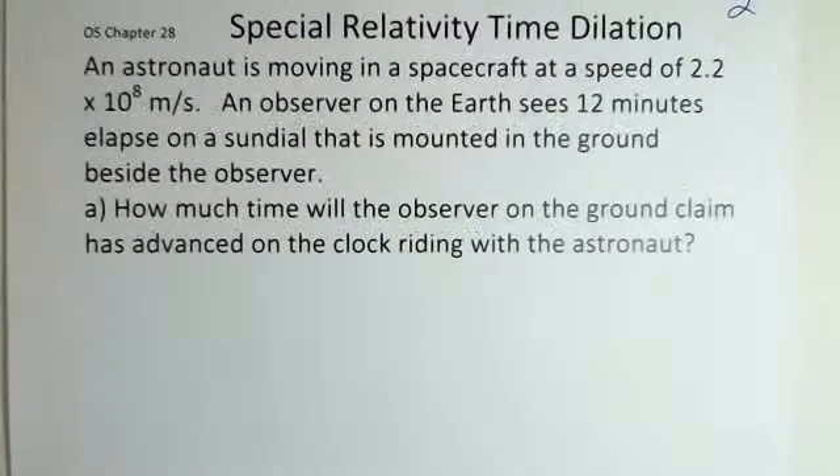We have an astronaut moving in a spacecraft at 2.2 times 10 to the eighth meters per second. It's hypothetical — we have no technology to make a spacecraft move that fast right now. But the effects of special relativity have been verified in experiments with small particles. We can make them move near the speed of light and the effects predicted by special relativity are found to be present.